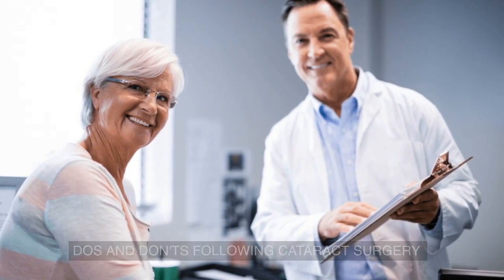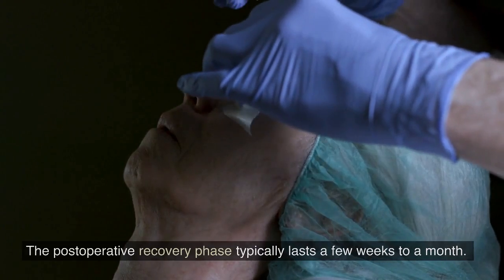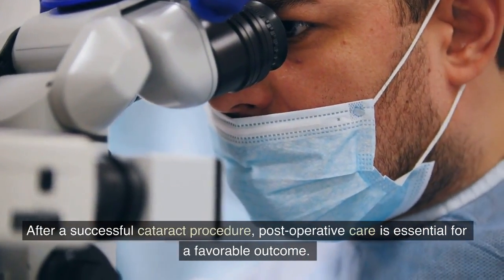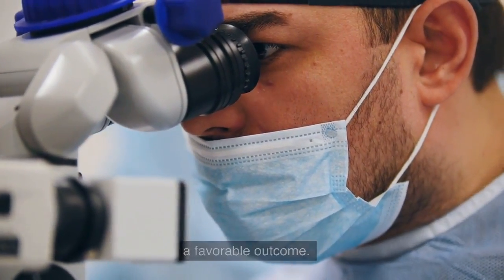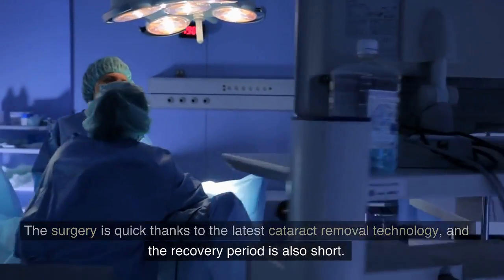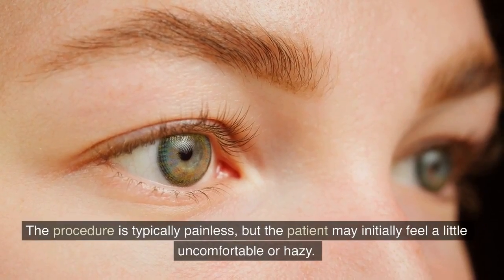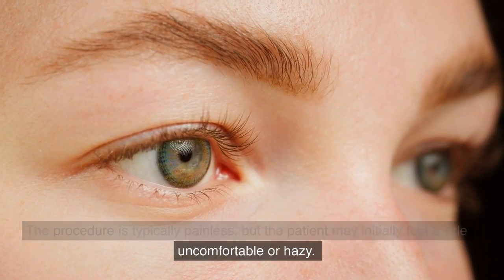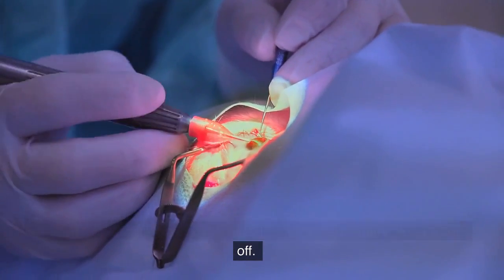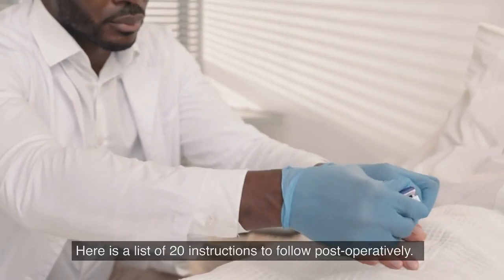Do's and Don'ts Following Cataract Surgery. The postoperative recovery phase typically lasts a few weeks to a month. After a successful cataract procedure, postoperative care is essential for a favorable outcome. The surgery is quick thanks to the latest cataract removal technology, and the recovery period is also short. The procedure is typically painless, but the patient may initially feel a little uncomfortable or hazy. This will pass as the effects of the medications used during surgery wear off. Here is a list of 20 instructions to follow postoperatively.